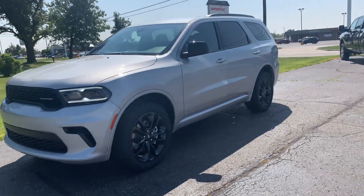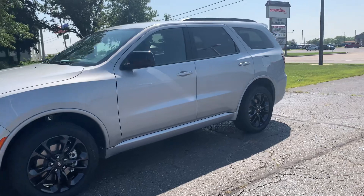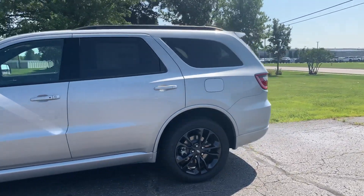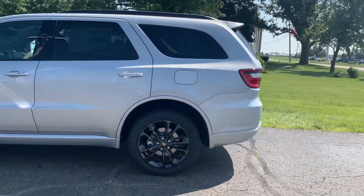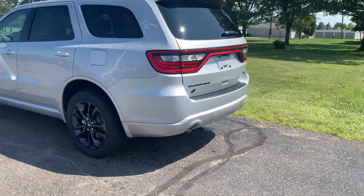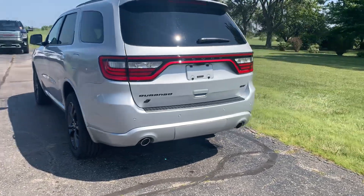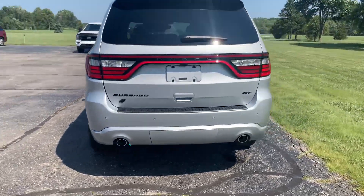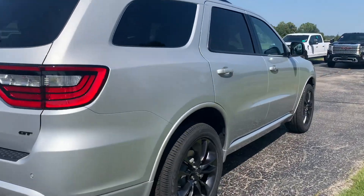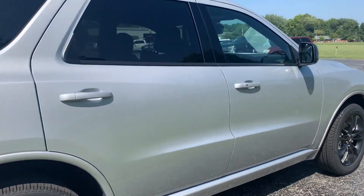Angel here with Terry Hendricks Chrysler, going to take you on a quick walk around of this brand new 2023 Dodge Durango GT Blacktop All-Wheel Drive. It does have rear park assist and power liftgate. We'll get a close up of one of the wheels.